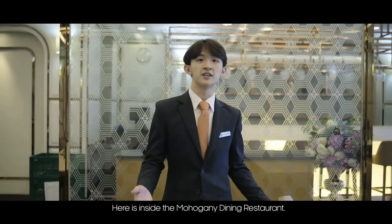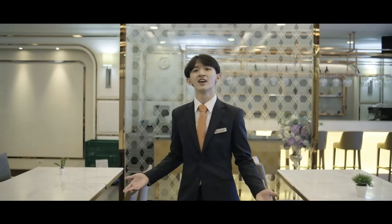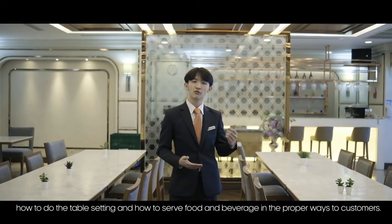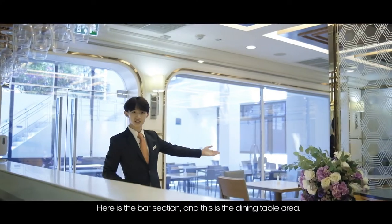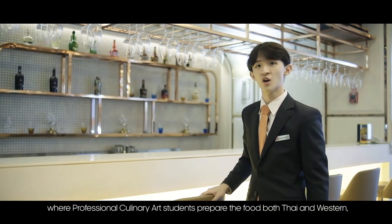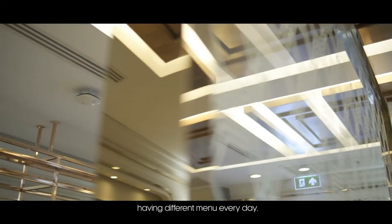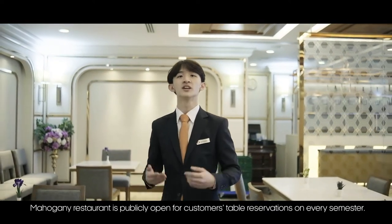Here we are inside the Mahogany dining restaurant. Does it feel like a five-star hotel restaurant? Hospitality management students learn how to manage the restaurant, how to set up table seating, and how to serve food and beverages properly to customers. There is a bar section and a dining table area. At the back, the room connects with the kitchen facility where professional culinary arts students provide their own food — both Thai and Western — with different menus every day. Mahogany Restaurant is publicly open for customer table reservations every semester.